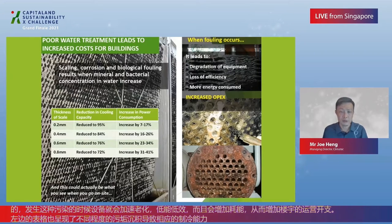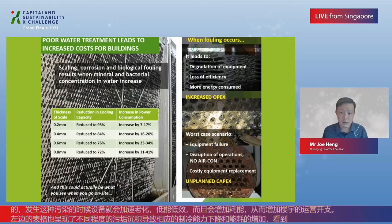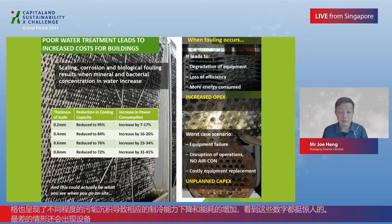These numbers are not insignificant. In the worst case scenario, it leads to equipment failure, disruption of operations — imagine no air-con in the building — and eventually costly equipment replacement. These are all unplanned capex.